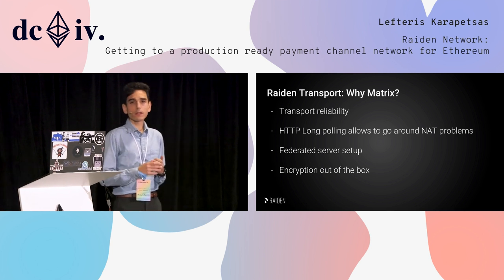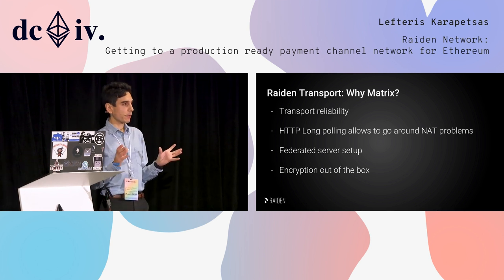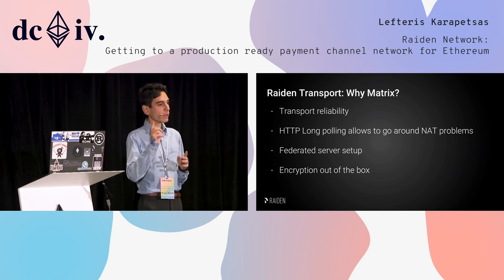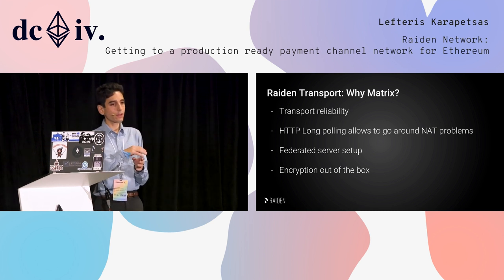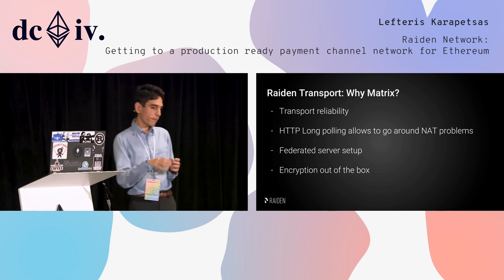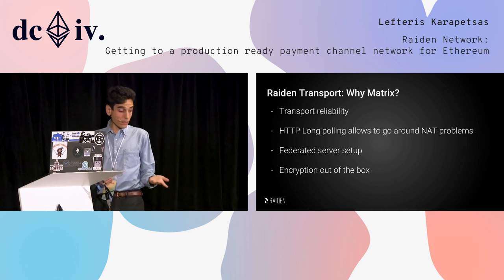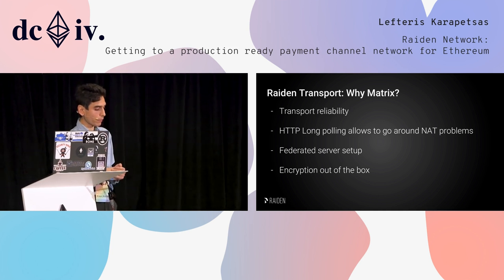Another good thing about MATRIX is that it uses a federated server setup. That means we don't have only one server but a federation of servers, and all messages are federated between them. So if one MATRIX server goes down, the protocol doesn't go down with it. It also gives us encryption out of the box.